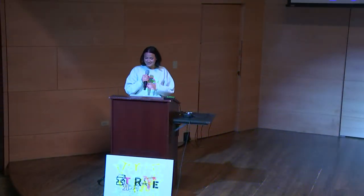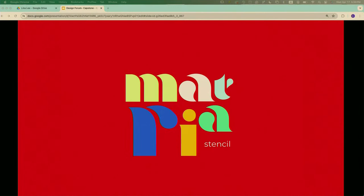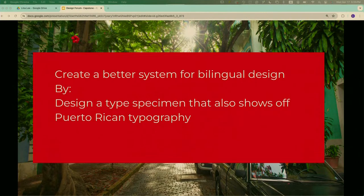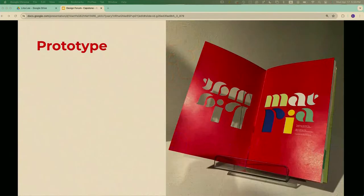Hi, I'm Maria Sanchez and my capstone project is Madria — it's a stencil typeface. I want to create a better system for bilingual design, so I created a type specimen book that also shows off Puerto Rican typography. Here's some of my inspiration — there was a lot of it. Here's a little prototype of my type specimen book. Come to the show and check it out. Thank you.